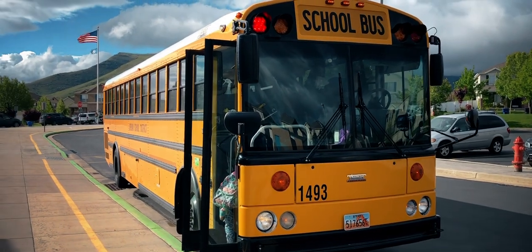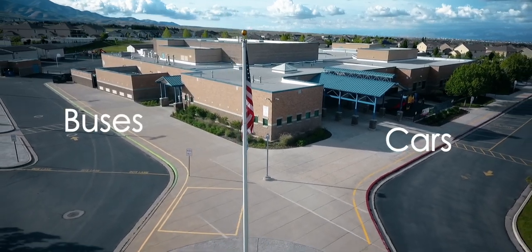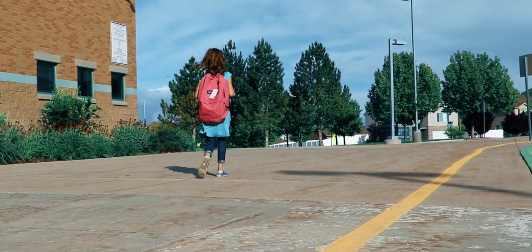If you arrive by bus, the bus will drop you off on the west side of the building. After you exit the bus, walk to where your grade level lines up. Be sure to walk on the inside of the painted yellow line. This will help to keep you safe from cars pulling up to drop off other students.